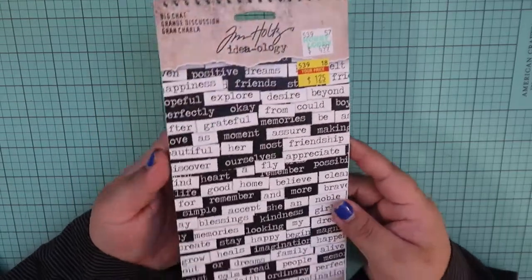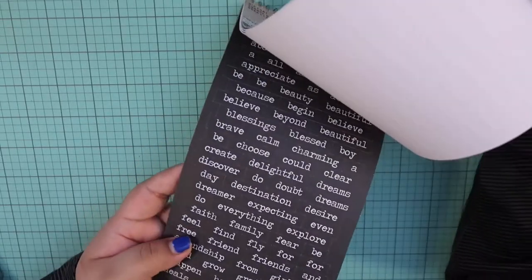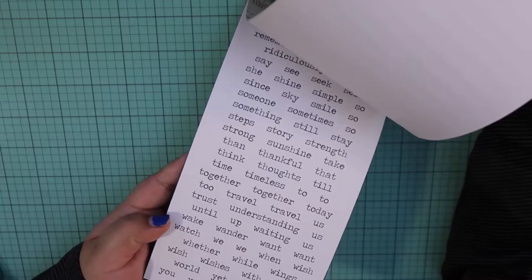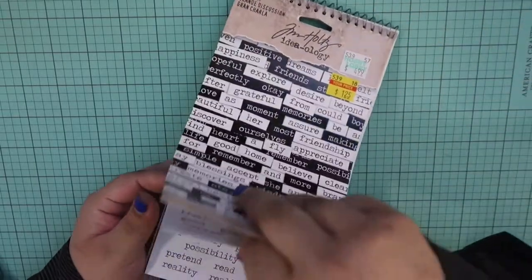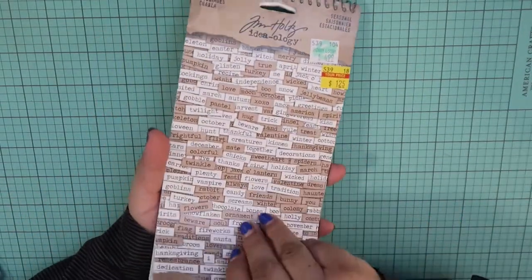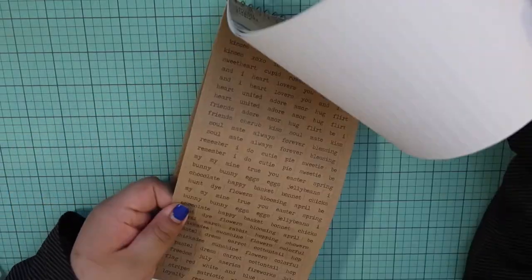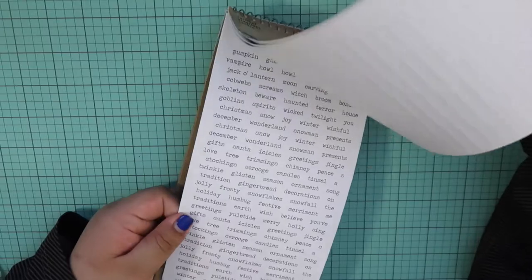And then I did pick up two of his sticker booklets, the chatter ones. I got this one in Big Chat — I love these because they're actually great for travel journals. Then I got the one in Chit Chat, which has nice craft ones — just nice phrases or words on it.